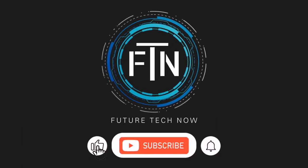Thanks for tuning into another episode of Future Tech Now. If you enjoyed the video, please give it a like and be sure to subscribe to our channel. Thanks again, and we'll catch you in the next video.